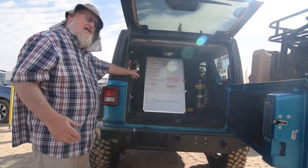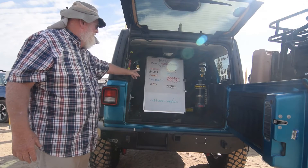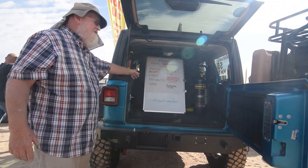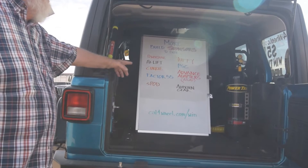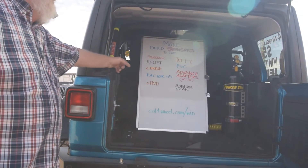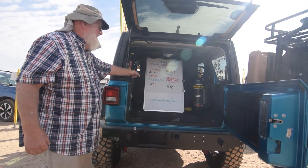PCS steering components — all about being able to steer into rocks and move these big 37-inch BF Goodriches around. Advanced Adapter with an Atlas transfer case. Auburn Gear to gear up the rear end to match that Curry.